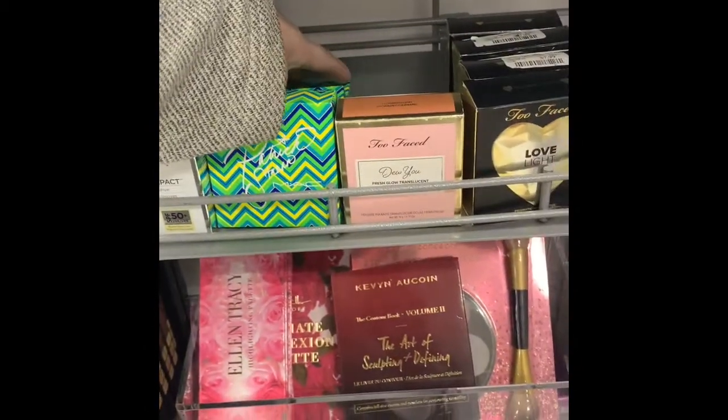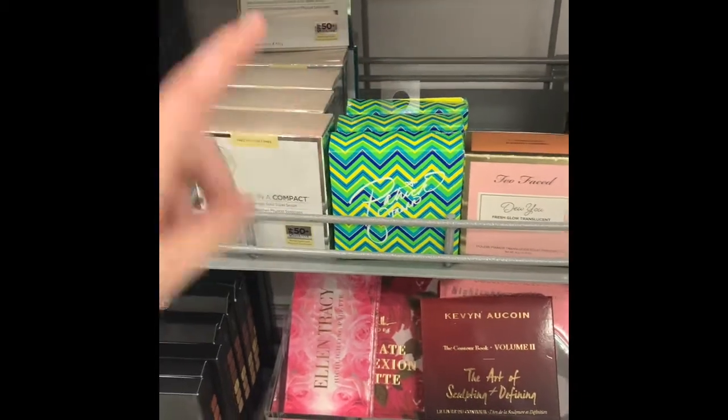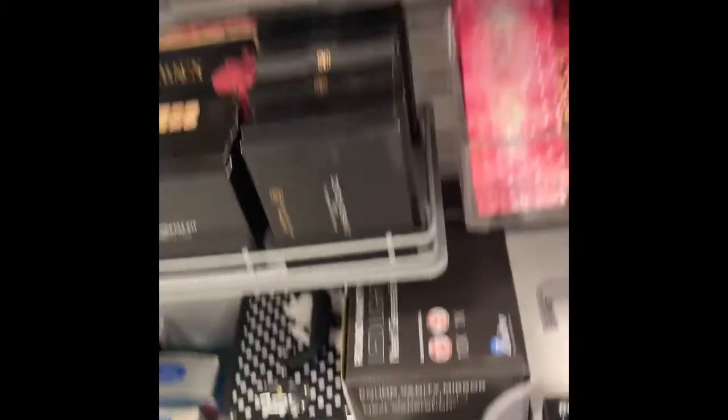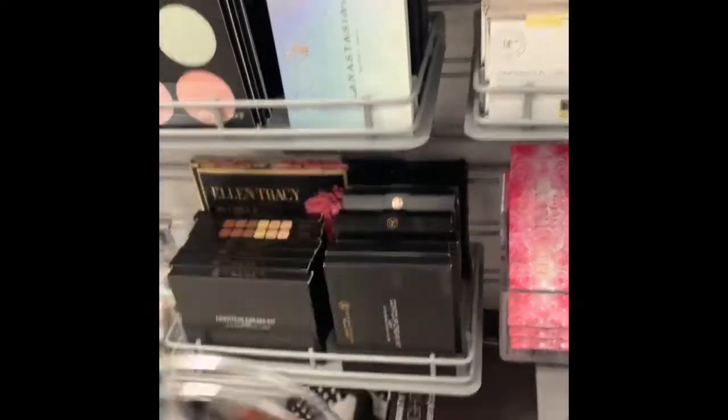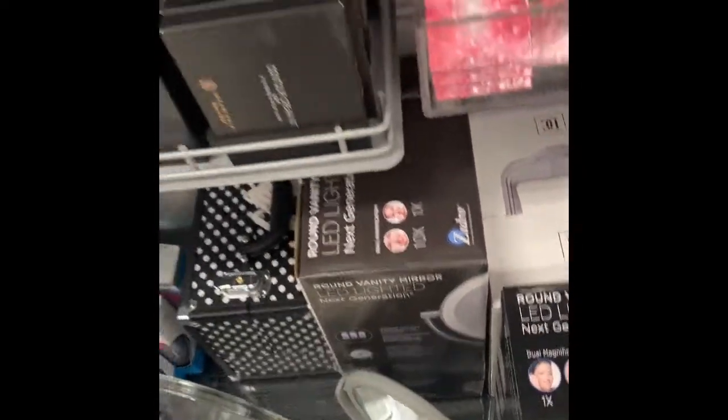This is the MAC Patrick Star kind of highlighter thing — it's actually not a powder. Anastasia Beverly Hills cream contour. I wonder if I could get something light that works for my mom — she needs one.